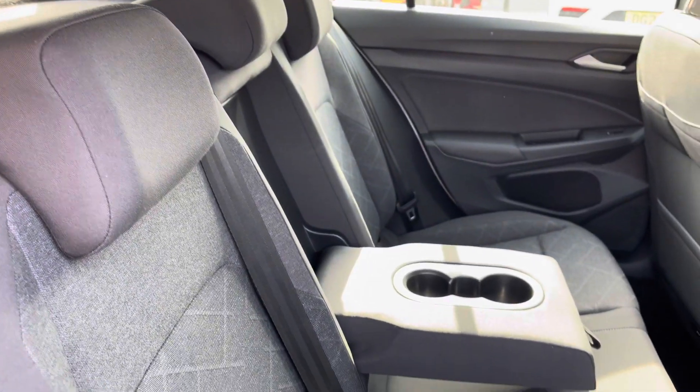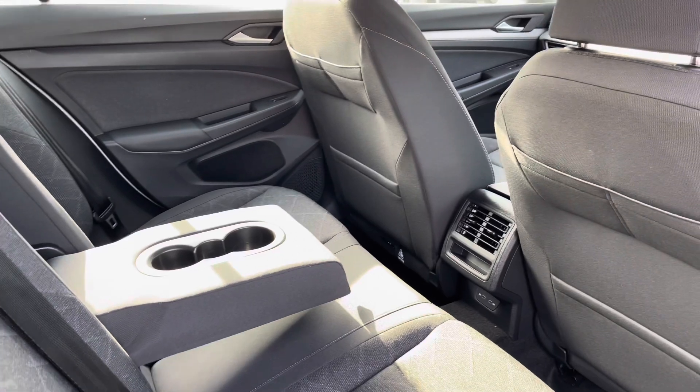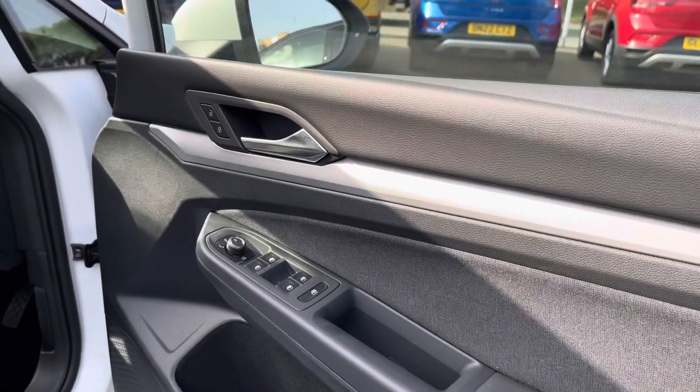Moving inside, you have lovely pattern cloth seats with the centre armrest and a couple of cupholders. Your rear passengers also have a couple of USB ports in the back to charge their devices.